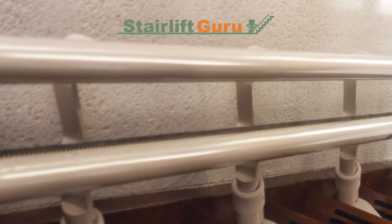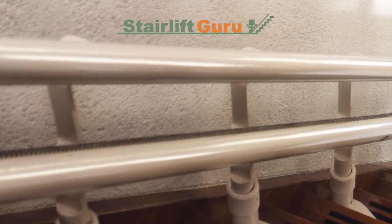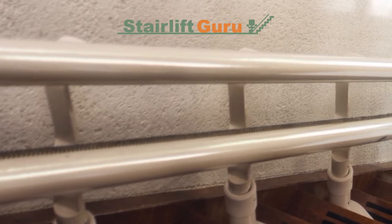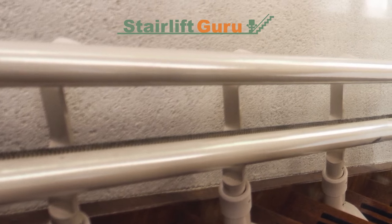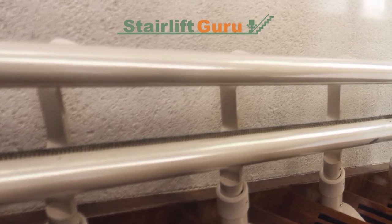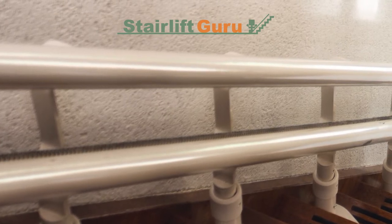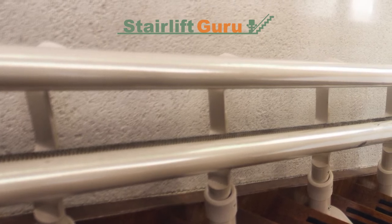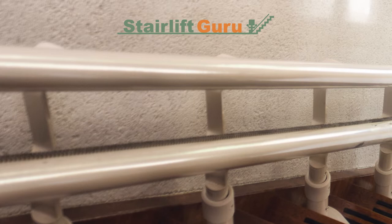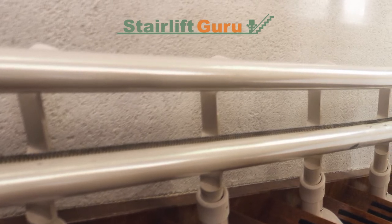How often should you have your stairlift serviced? Even if you haven't had any issues with your stairlift, it is advised that you schedule a stairlift service every 12 months. If you have a reconditioned stairlift or an older model of a curved or straight stairlift, companies may advise more regular servicing every 6 months, mainly if the stairlift is used every day. A specialist must carefully examine the electrical and mechanical elements to make sure it is working.